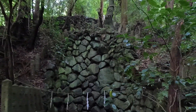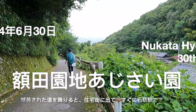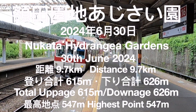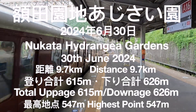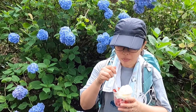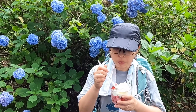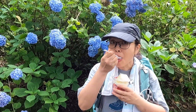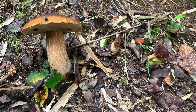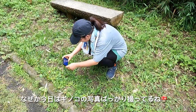We're now back down on a paved path, so we'll soon be walking through the residential area towards Ishikiri Station. What did you get? Ichigo goro goro ice! For some reason she keeps taking photos of mushrooms today — apparently mushrooms are cute.